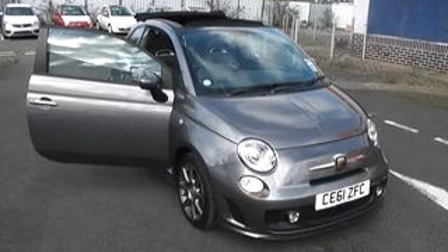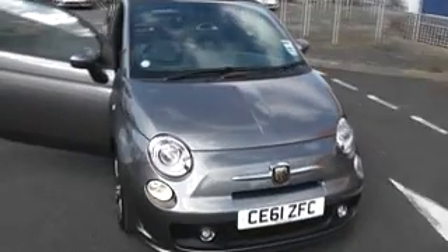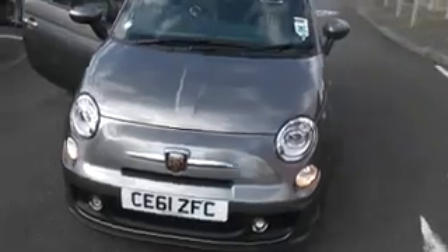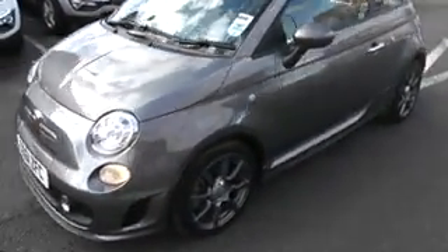Welcome to Wessex Garages on Penarth Road, Cardiff. We are demonstrating today our Fiat 500 convertible, finished in record grey metallic. The car is our demonstrator and is in A1 condition, totally unmarked throughout.